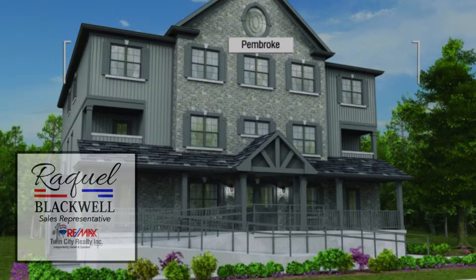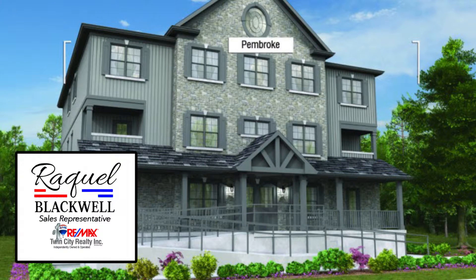Hi, it's Raquel. You're about to discover the Pembroke at Huron Pointe — two-story living in a condo building. You can call me directly anytime at 519-277-2880. Introducing the Pembroke model at Huron Pointe.